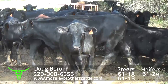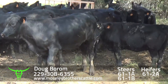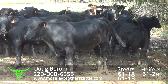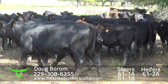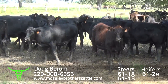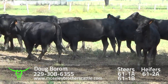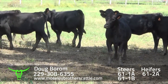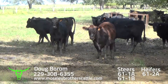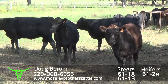Doug Borm, Union Springs, Alabama. Heifers, lot 61-2. Cattle weaned 1st of September. I have 66 to 68 days when they get on the truck, November the 6th through the 10th. Wait on the ground here at Doug's farm with a 3% shrink.